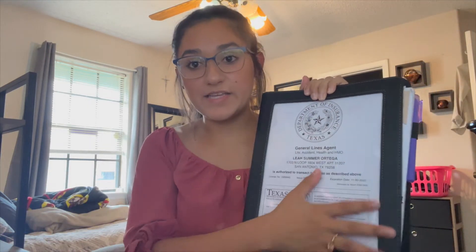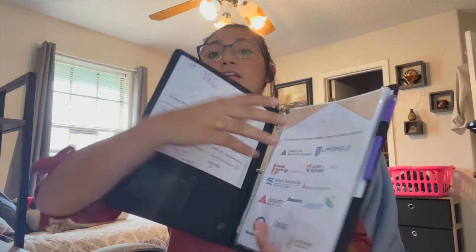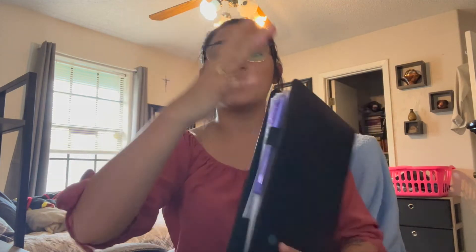Whenever you go into an appointment, I'm assuming you're going to take your laptop or tablet with you as well. I also carry a binder which is full of the materials I take every single time I go into an appointment. In the front it has my license, and inside it has the different materials I'm going to need to do my appointment — I can make a separate video on that if you'd like.